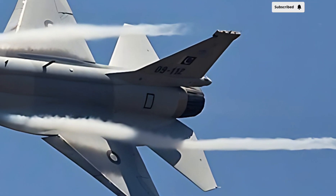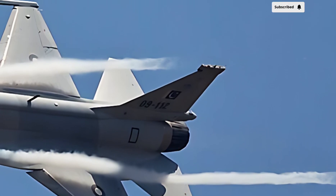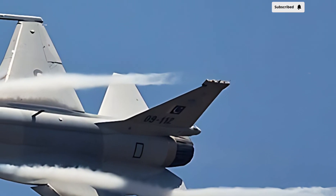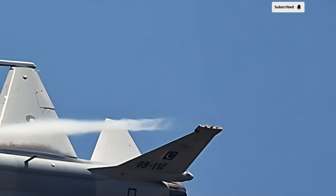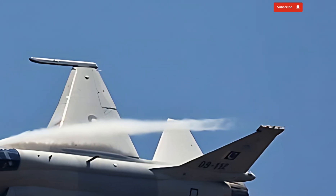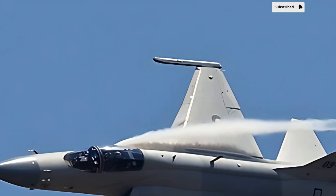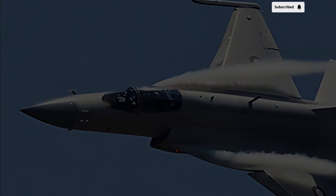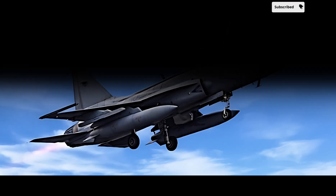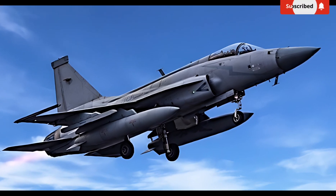In terms of electronic warfare and survivability, the JF-17 Thunder has received substantial improvements. The latest variant features a robust electronic countermeasures system, reducing its vulnerability to enemy radar and missile systems. The incorporation of an improved radar warning receiver and missile approach warning system further enhances the pilot's ability to detect and evade threats in contested environments.